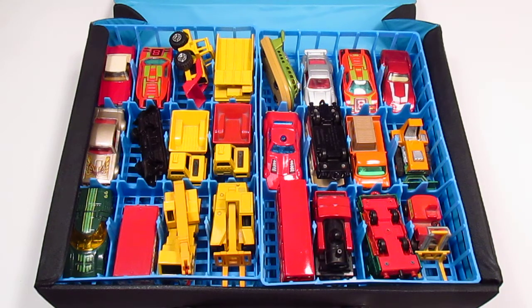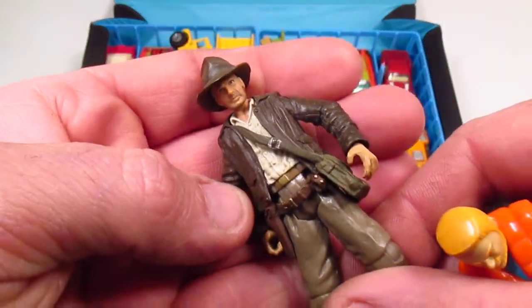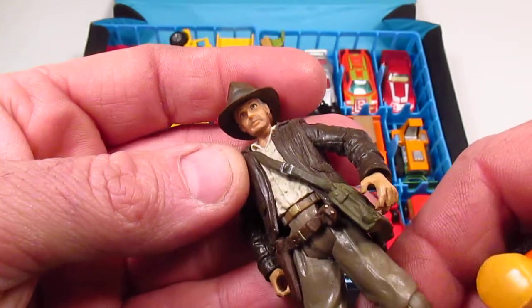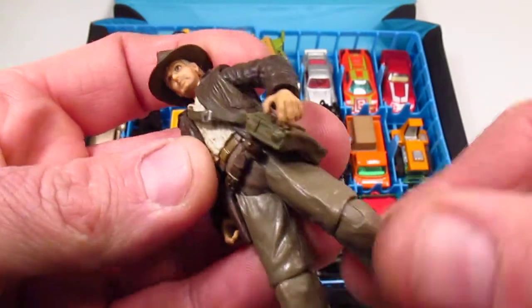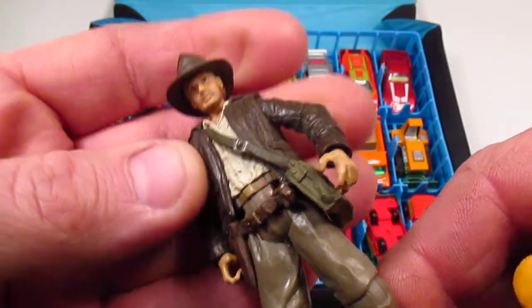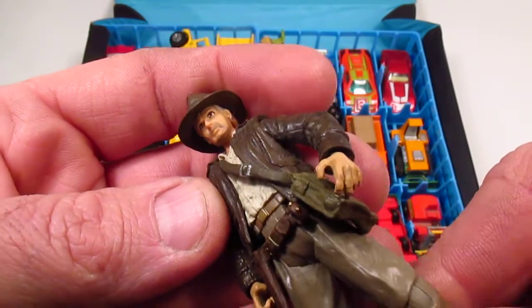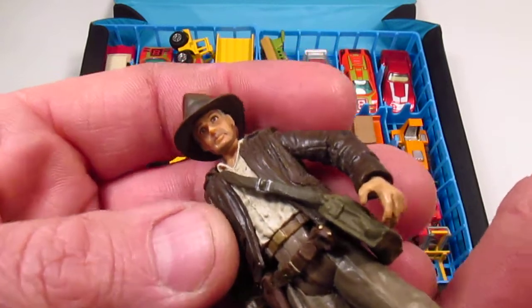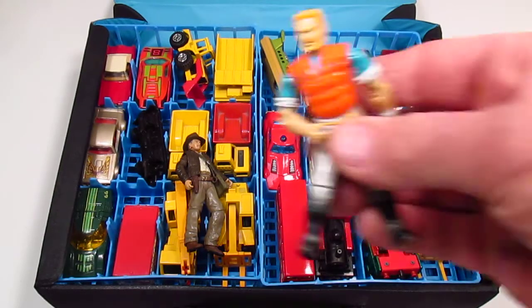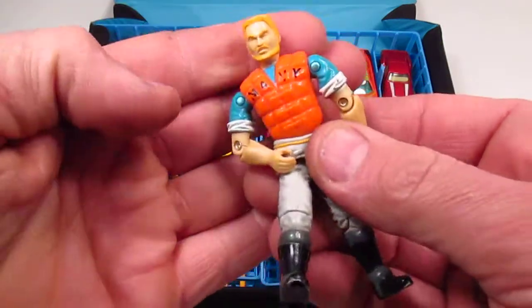But before we get into that, we're going to introduce today's guest host: Indiana Jones! I can't remember the last time I saw an Indiana Jones movie. I don't know what he says or what he sounds like. He was in other movies too. And Topside, the G.I. Joe guy, with his orange navy vest.